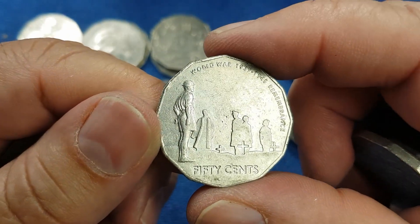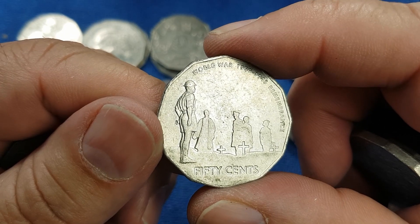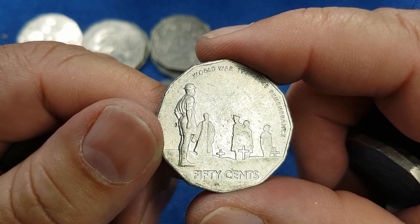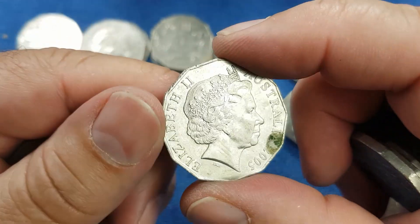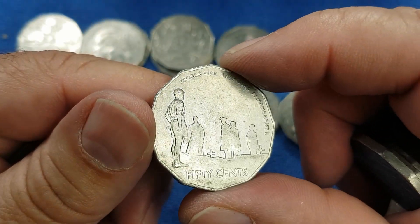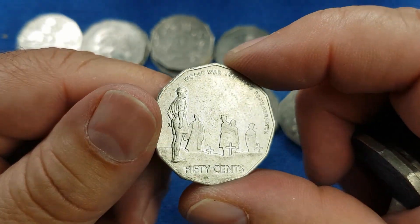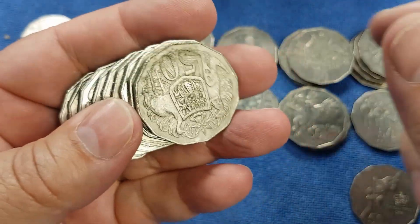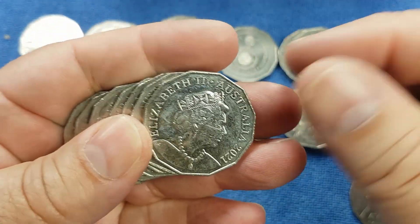For the first time today we have the 2005 Remembrance 50 cent piece, celebrating the 60th anniversary of the end of World War II. This is one of the coins that has a number of varieties or errors on it where I would point it out if I found one, but not necessarily keep.